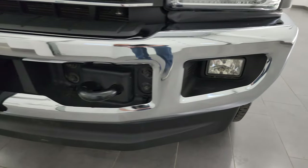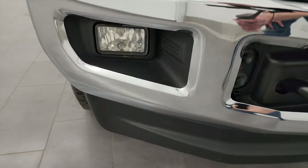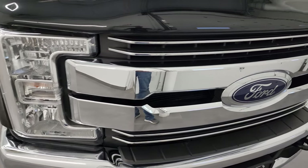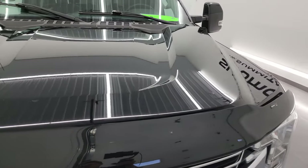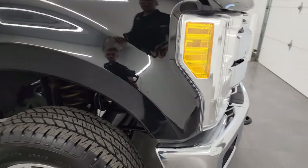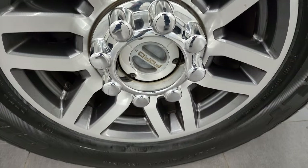Front bumper is in fantastic condition — I didn't see any major dents or dings on there. Lower valance is in pretty nice shape, just one tiny little crack there but you can't even really see it. The grille is in fantastic condition with nice chrome trim, and the hood is in really nice shape as well. I didn't see any major dents or dings — looks really good. Passenger side front fender is in excellent shape as well.